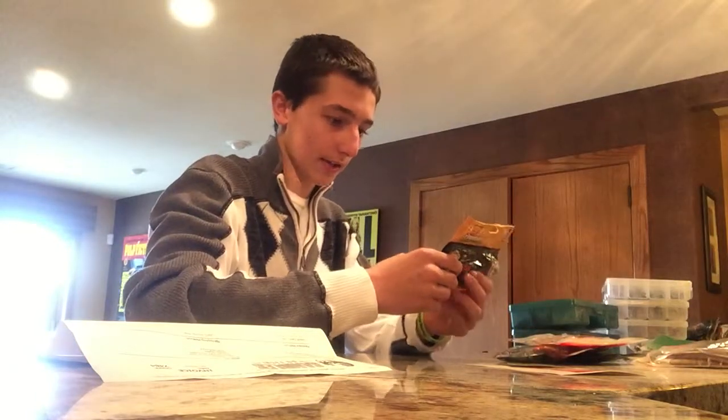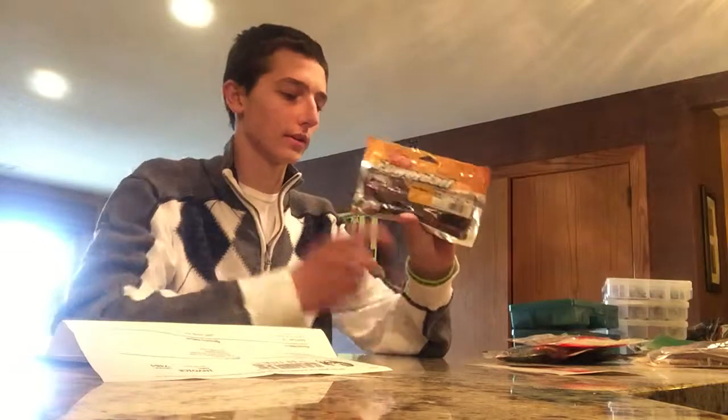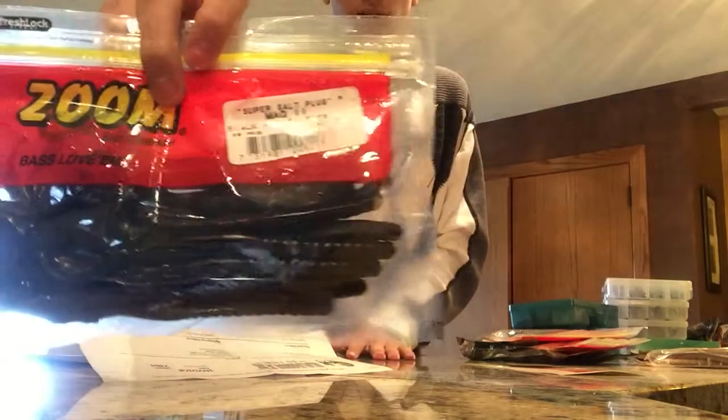This is a Tequila Sunrise Power Worm — Sanchez. I use these a lot, they're pretty great. I also like black with red glitter Mag 2 Worms. They're pretty bad.